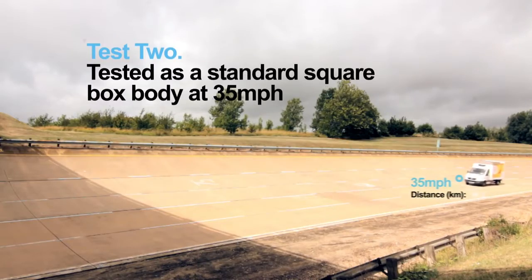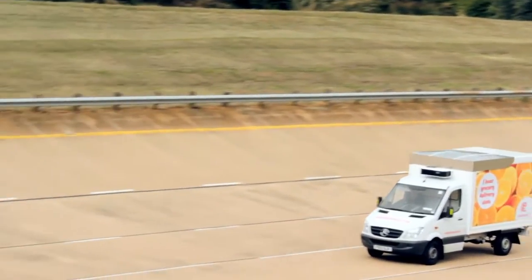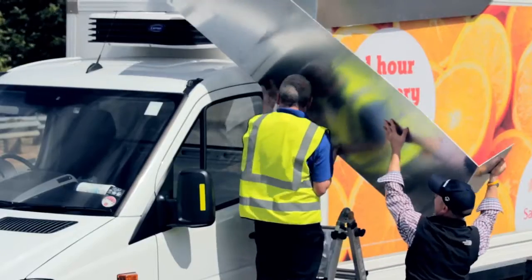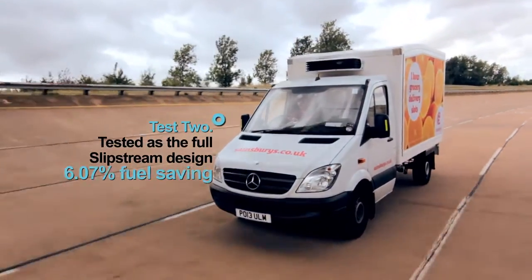Test 2. Vehicle tested as a standard square box body at 35 mph, then tested as the full Slipstream design. Result: 6.07% fuel saving.